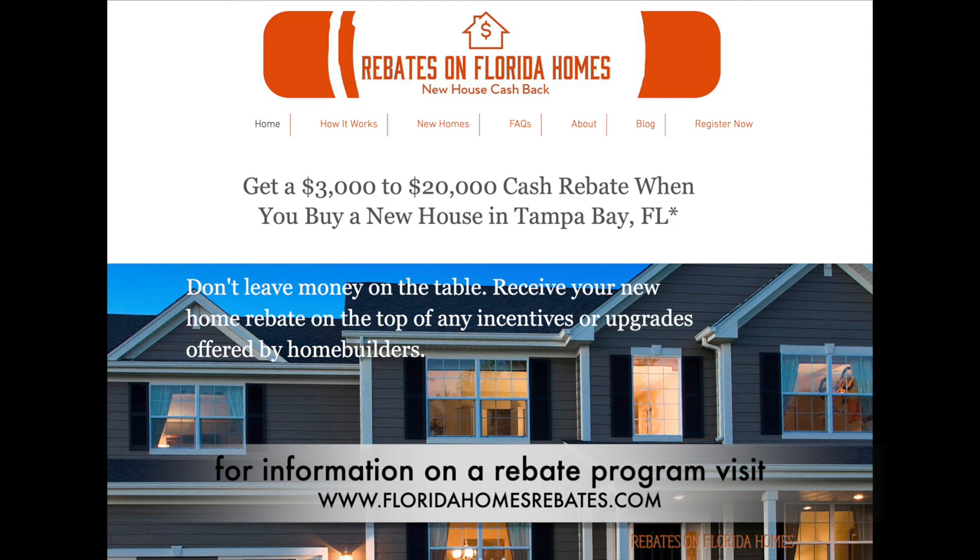And home shoppers, we are offering a commission rebate to you at closing. Visit our website for more information.